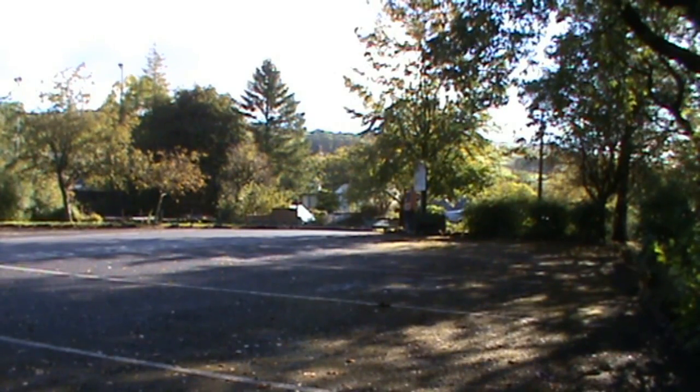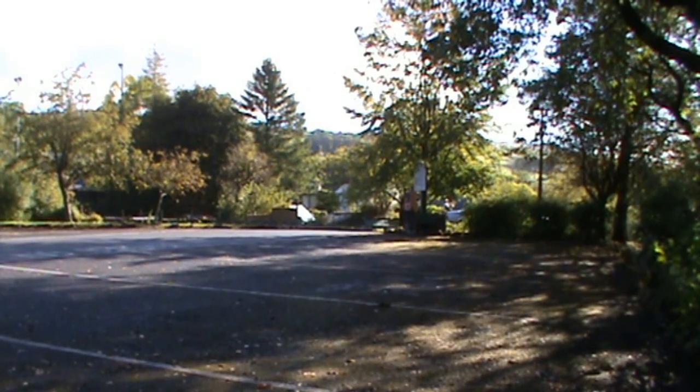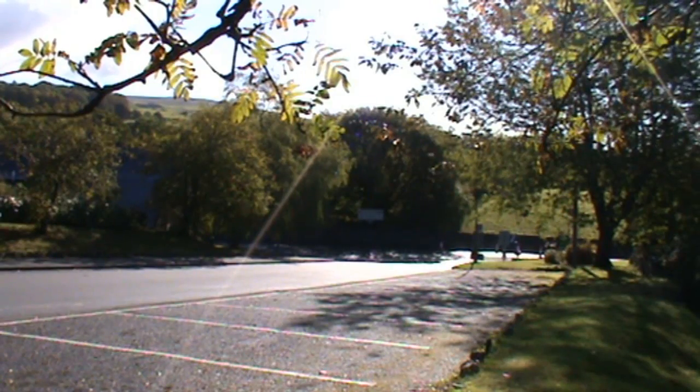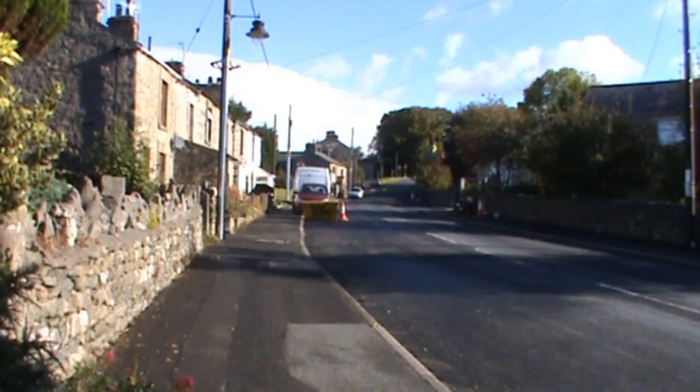We've made our way to the car park at Ingleton. It's £3.60 all day to park. Just behind us we've got the tourist information and toilets. So we're heading back down to the road at the bottom of the car park and turning left, then heading up the road to pick up our path.